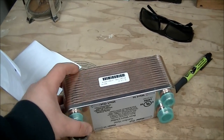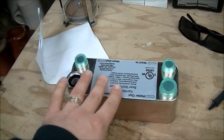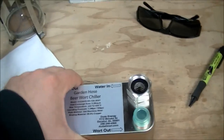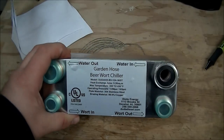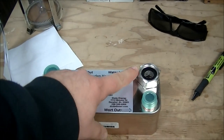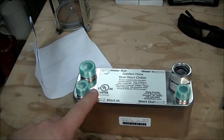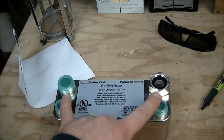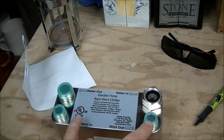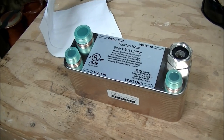Another thing I got is a plate chiller. Been wanting to get one of these to speed up our chilling process — it's been taking quite a while even with our ice water setup. This is the Duda Diesel version with garden hose connections and half-inch NPT. We're going to do a nice setup with quick connects for our brew stand, and that should speed up our whole chilling process.